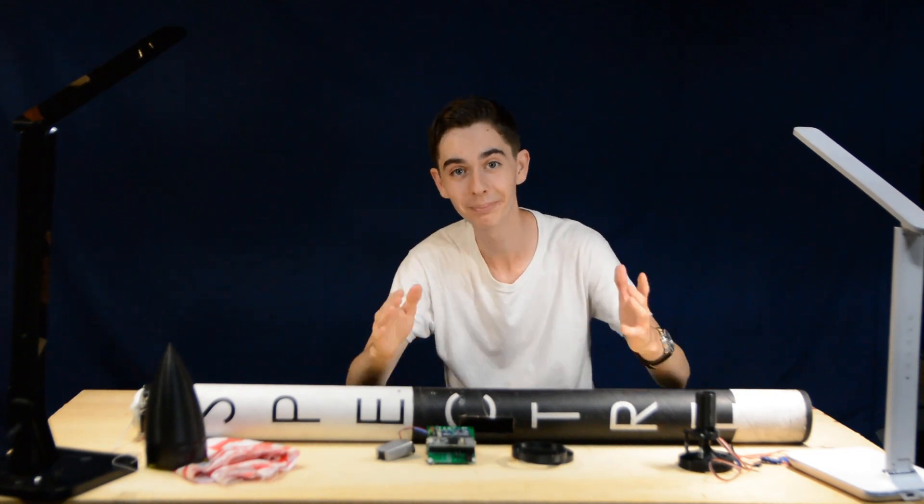Don't leave yet, please don't leave yet. Two, one — there you go Chris, come on baby. Two, one.